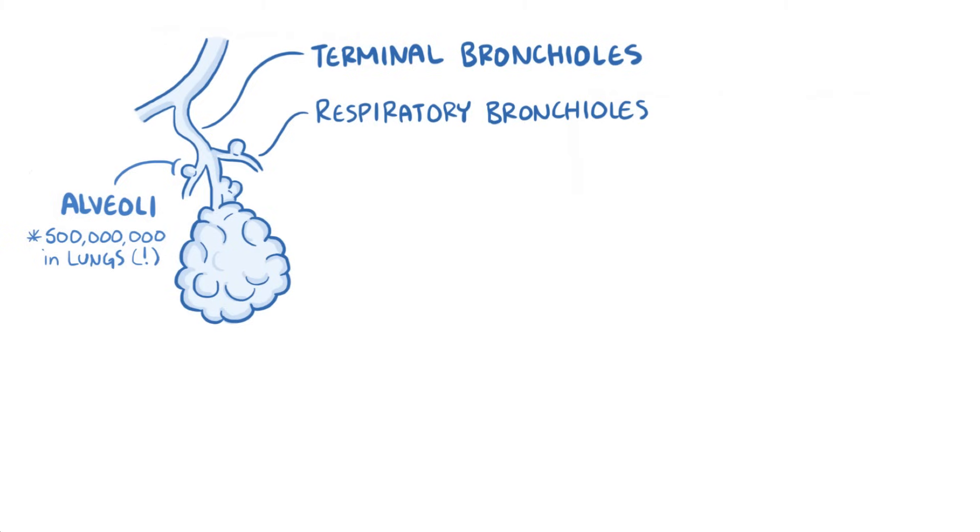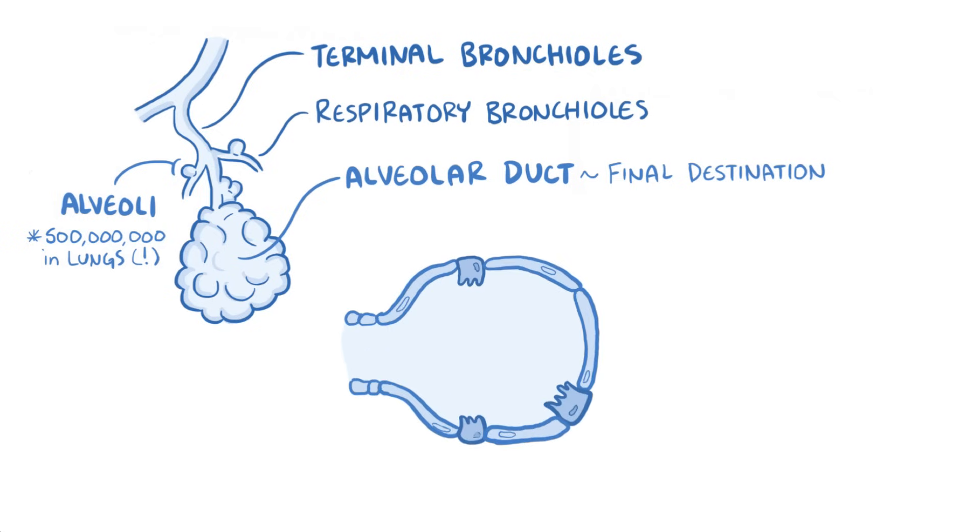Eventually, the respiratory bronchioles end when there's nothing but alveoli, and at that point the airway is called an alveolar duct rather than a respiratory bronchiole. And this is the final destination of the inhaled air. The alveolar wall has a completely different structure than the bronchioles — there are no cilia or smooth muscle, and instead the wall is lined by thin epithelial cells called pneumocytes.